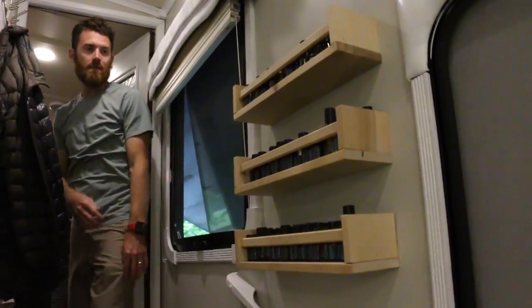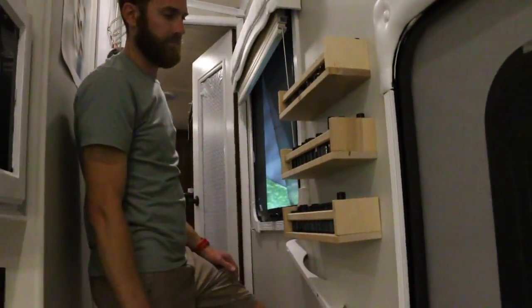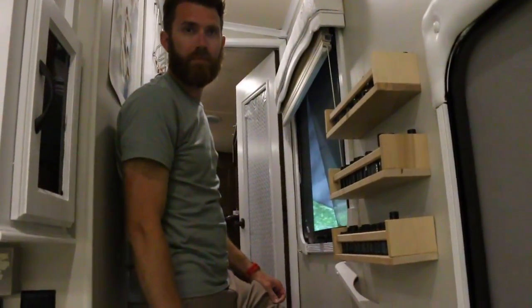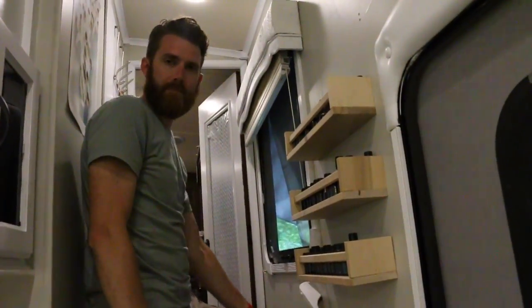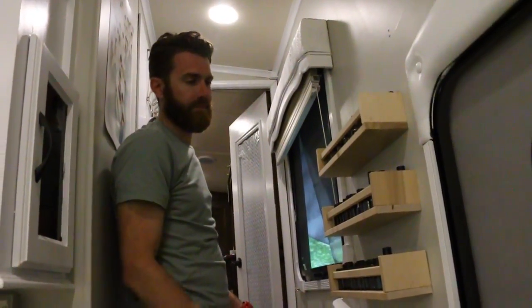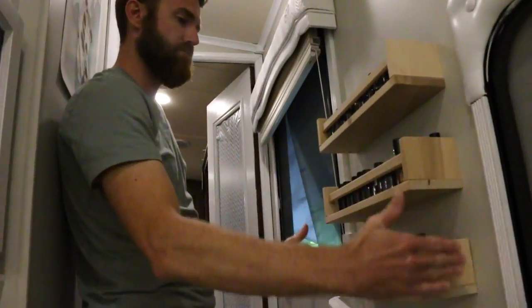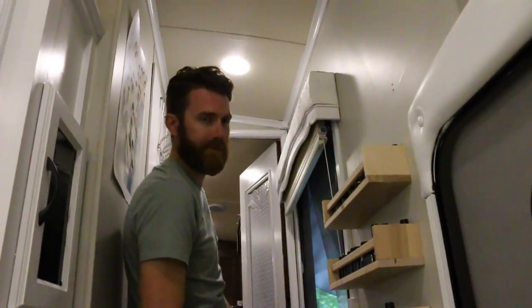These little things from Ikea were spice racks — they were so cheap, just a few dollars each. We thought, this is storage, and we're just going to buy them. We figured we could put our essential oils in them. We're big essential oil people — we teach classes on essential oils. So that has been awesome. Mike hung those, they're all level.